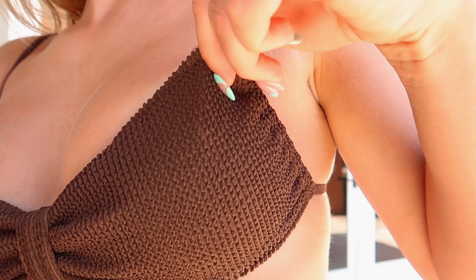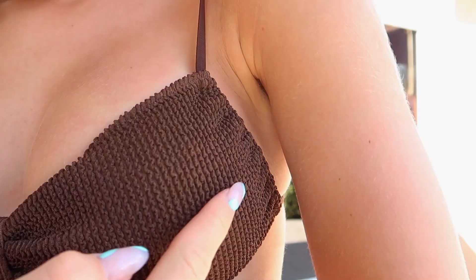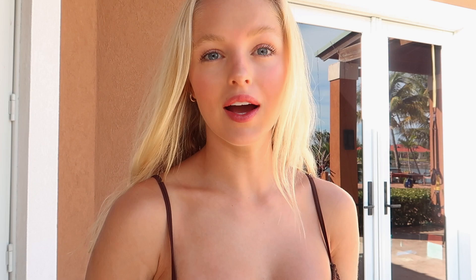These next two sets also have the same pattern. This bikini is adjustable in the back and it ties — let me show you the pattern. I really really love it — I guess it's not even really a pattern, it's more like the material.